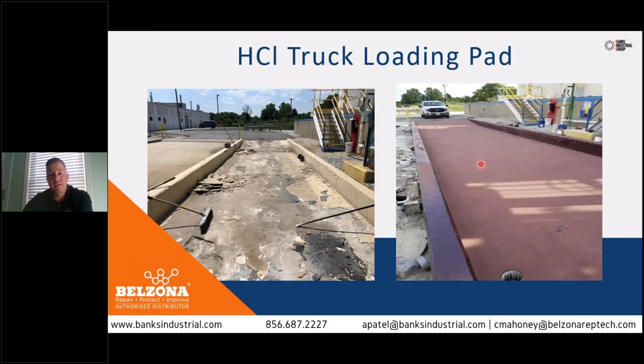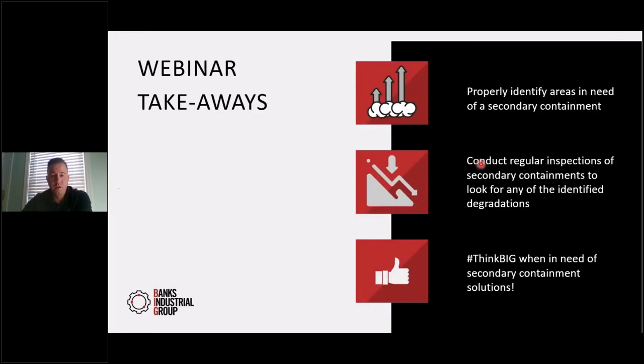The five days we took to complete kept us within the allotted time that the customer allowed for repairs, and they were extremely happy because truck deliveries are essential to their plant operations. They were pleased with the final product and our ability to stay on schedule. Takeaways: properly identify the areas of your secondary containment and put a plan in place to protect those areas. Frequently conduct inspections to make sure they're still in compliance and check for any identified degradation. And if you do need repairs, reach out to us and we'll be happy to help.